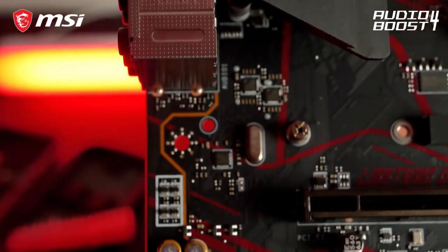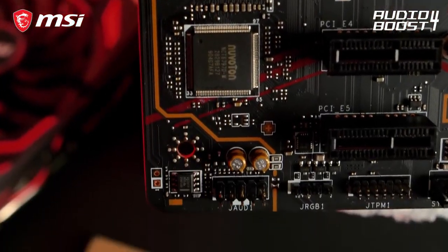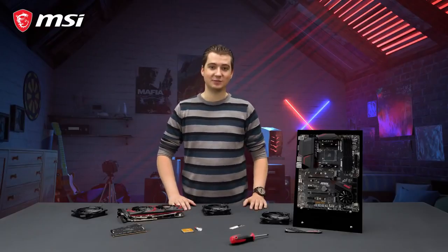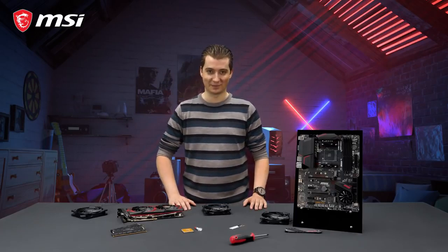Audio Boost 4 technology gives you the competitive edge in your favorite games. Hear your enemies at pinpoint precision and dominate the game. If you want to learn more about the MSI MPG X570 Gaming Plus and all of its features, make sure to take a look at the product page.